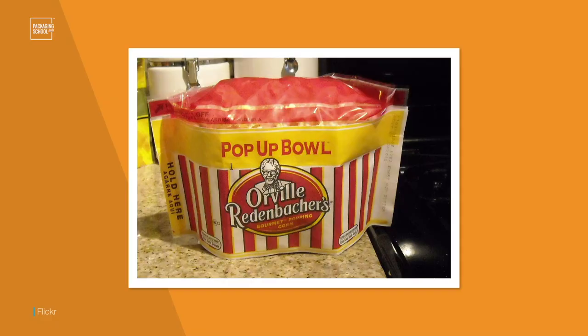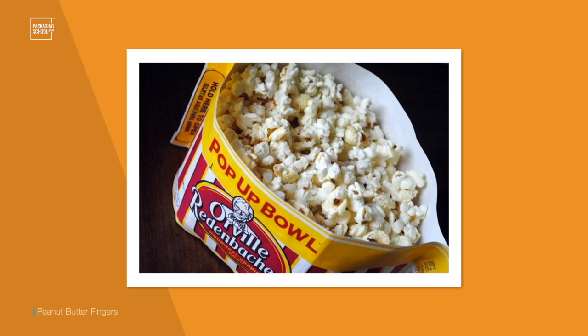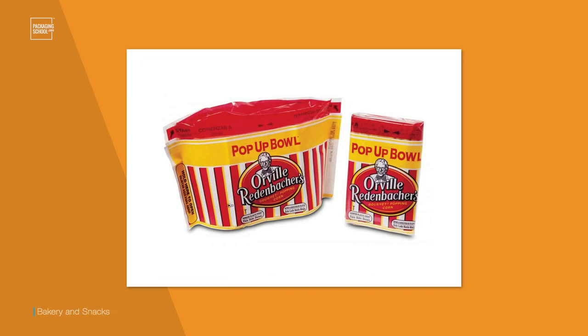Sure, you can eat popcorn out of a regular popcorn bag as well, but it's hard to deny that this isn't a better alternative. With this package, you can actually see how much popcorn is popped, there's no need to dirty a bowl if you want to share, and the packaging serves a purpose more than just throwing it away once the popcorn is popped.